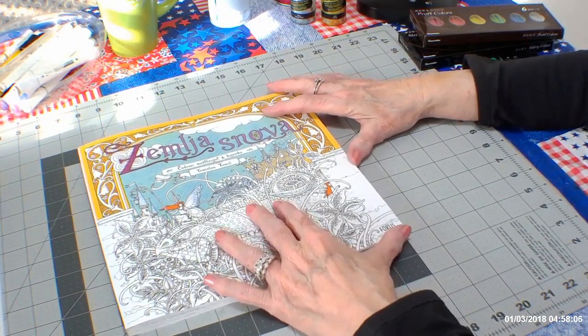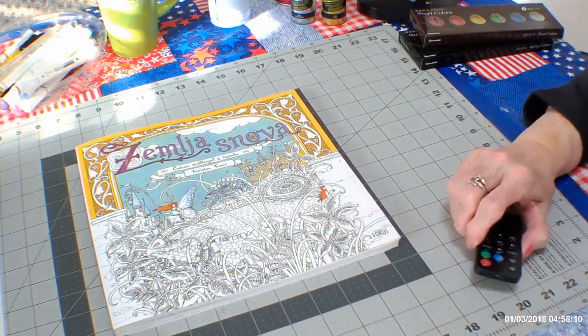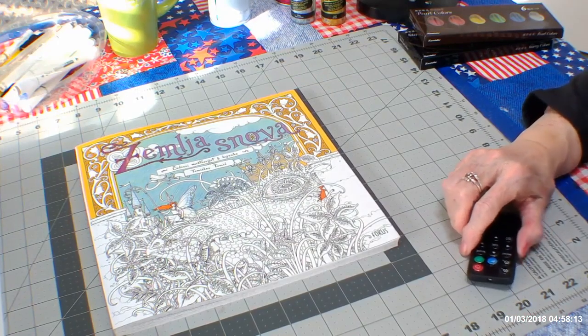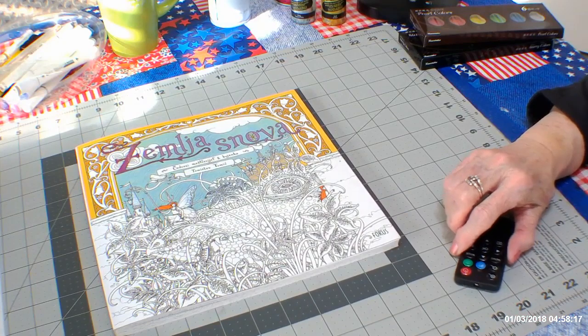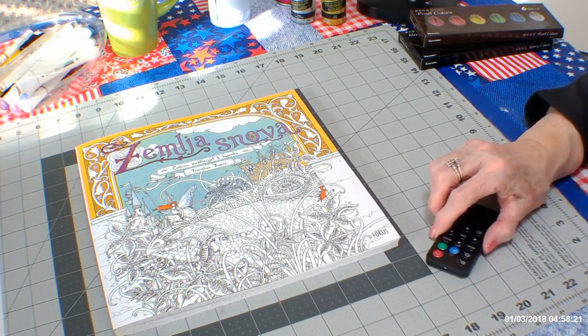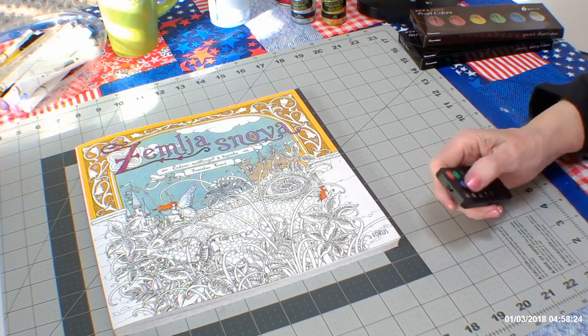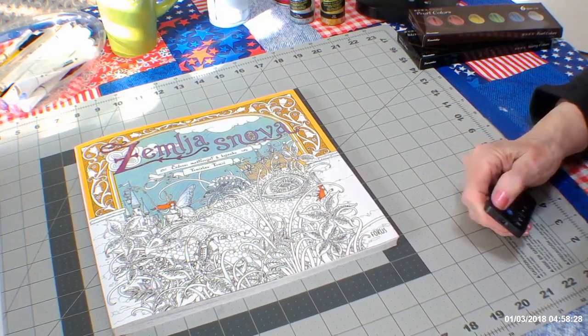So that was my art haul. I hope you've enjoyed it. Let me know what you think in the comments below. If you get anything out of this channel or would like to subscribe, don't forget to ring the notification bell and give me a thumbs up. Thank you for coming by — until we meet again, happy coloring.